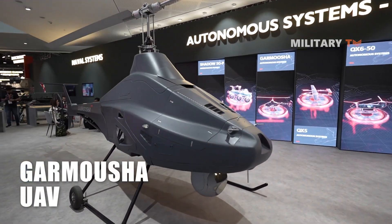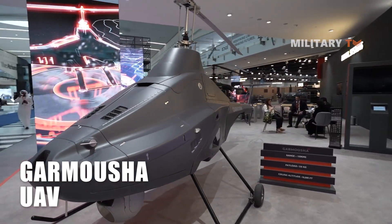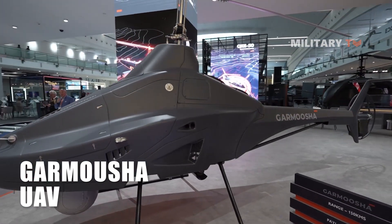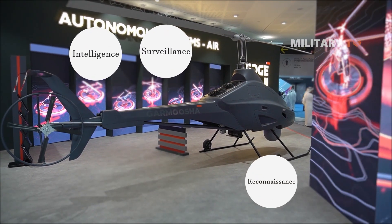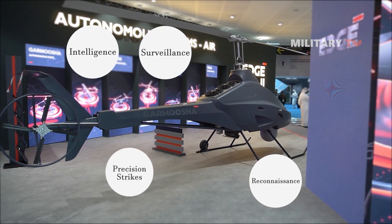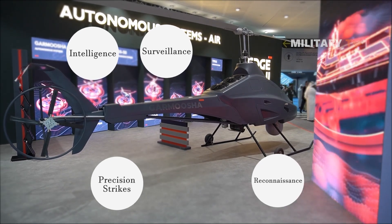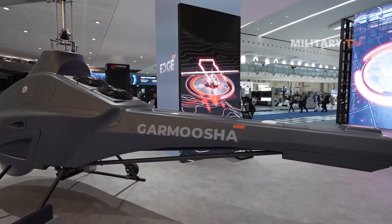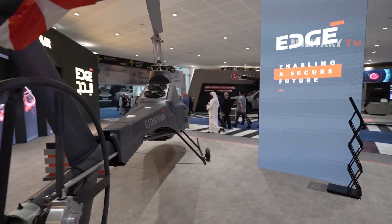Unmanned aerial vehicles have become an increasingly critical component of modern military operations. With their ability to provide intelligence, surveillance, and reconnaissance capabilities, as well as launch precision strikes, UAVs are changing the face of warfare. The Garmisha VTOL drone is one such example of cutting-edge drone technology that is making waves in the industry.